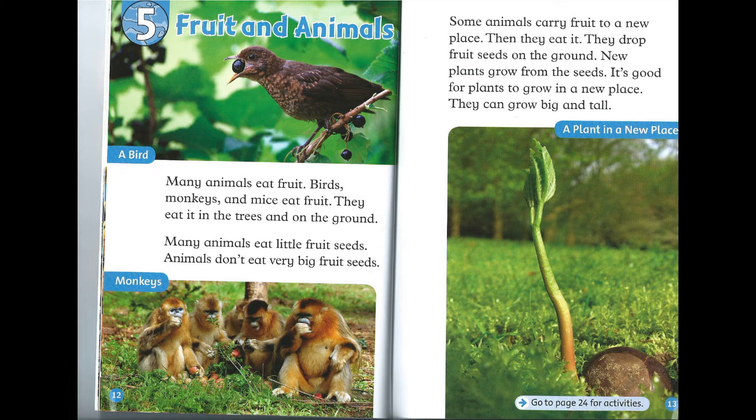Chapter 5: Fruit and Animals. Many animals eat fruit. Birds, monkeys, and mice eat fruit. They eat it in the trees and on the ground. Many animals eat little fruit seeds. Animals don't eat very big fruit seeds. Some animals carry fruit to a new place, then they eat it. They drop fruit seeds on the ground. New plants grow from the seeds. It's good for plants to grow in a new place. They can grow big and tall.